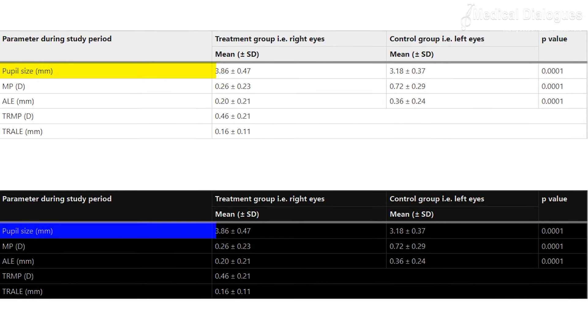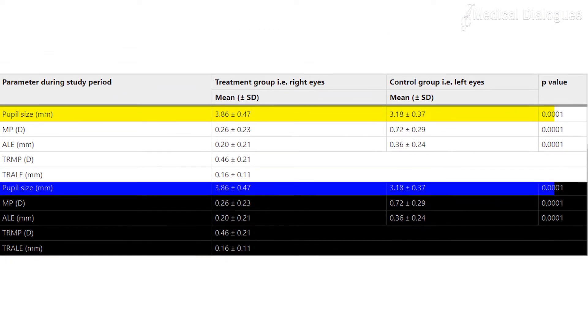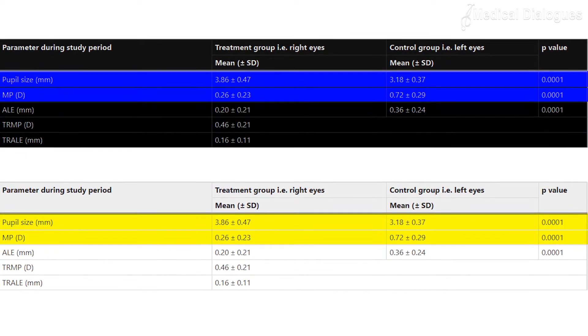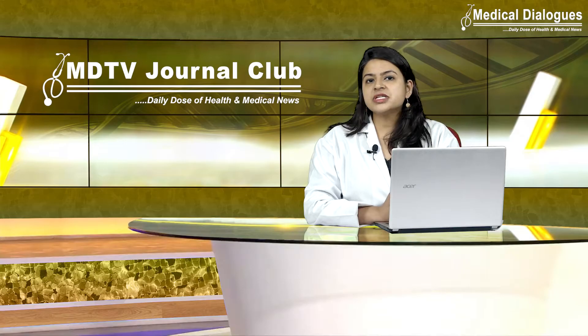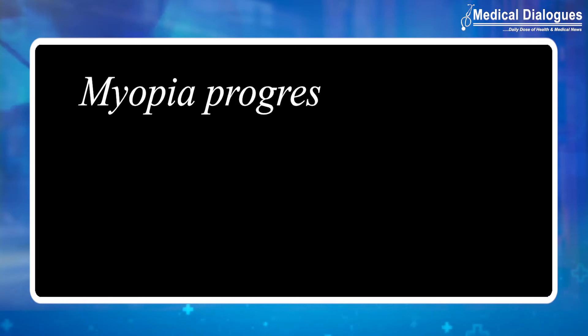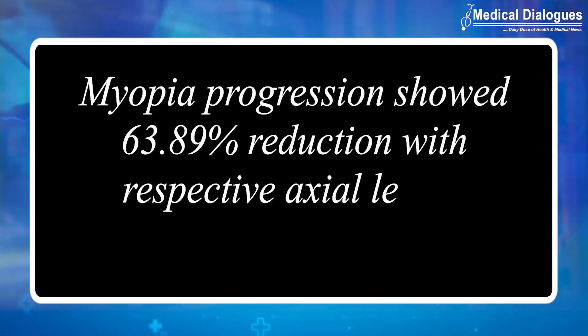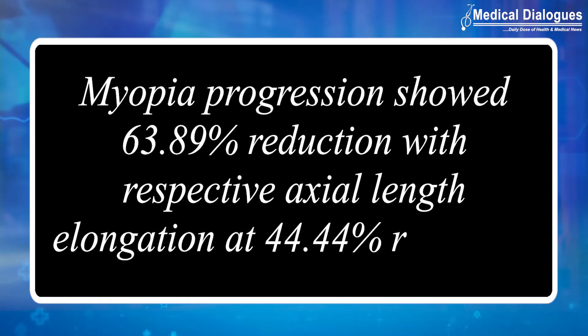The main outcome measures were annual myopia progression and axial length elongation in treatment and control eyes, along with drug efficacy. It was found that myopia progression showed a 63.89% reduction, with respective axial length elongation showing a 44.4% reduction.